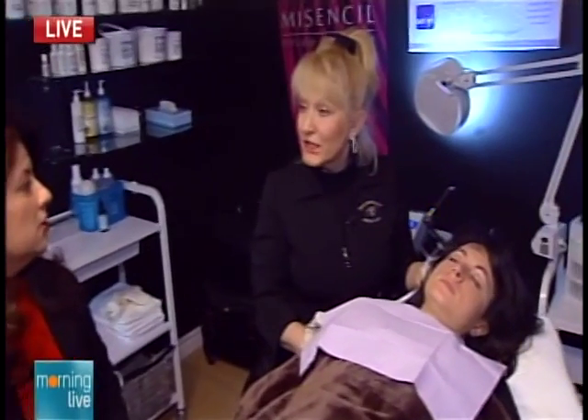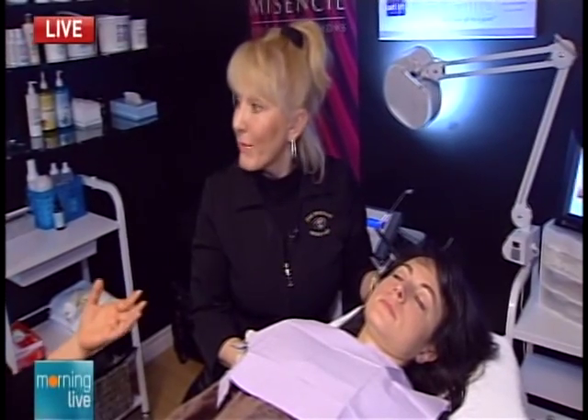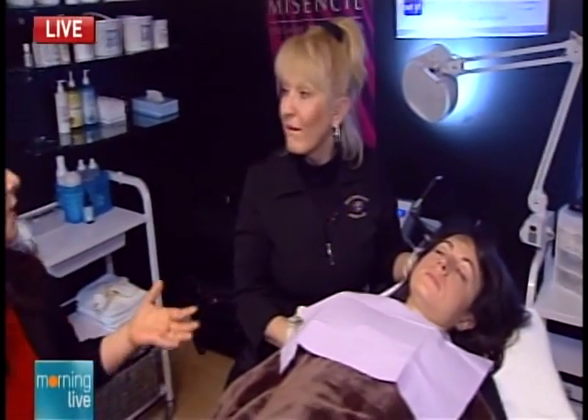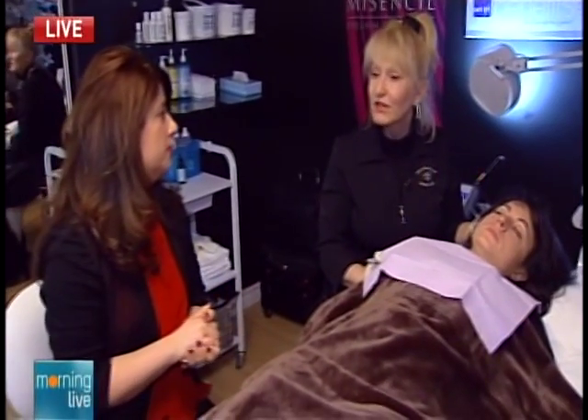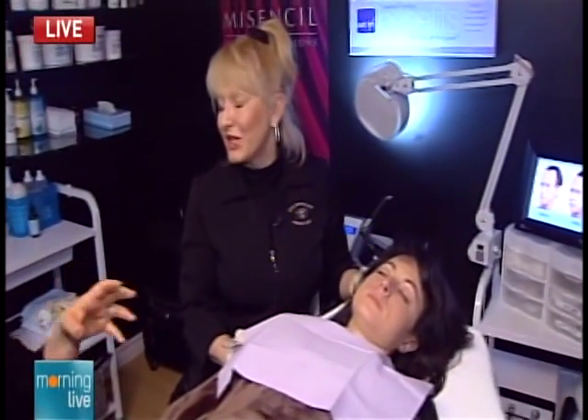Let's talk about that. So permanent makeup is not just the eyeliner — there are several things that you can do. Eyebrows is one, eyelids — upper, lower — lips. We can even do shading in the cheeks. And we can also do during breast augmentation. For women who have gone through the treatment of cancer and surgery, we can reapply color back in the areas where it's lacking so that you can feel better about yourself. And when you feel better about yourself, your whole day just falls into place a lot better.